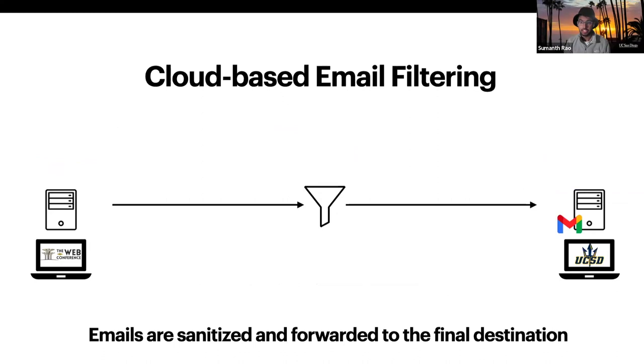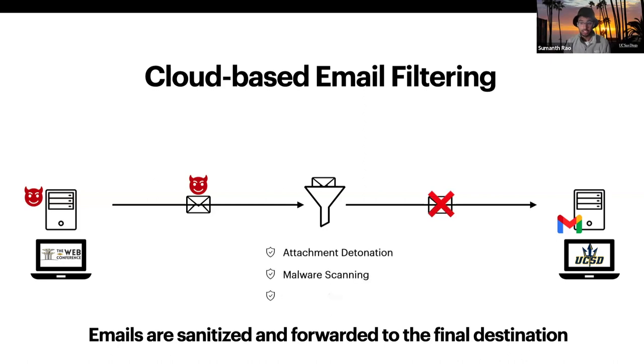Now, the way these filtering services are set up is that first, you route emails to their servers, filter any threats, and only the sanitized emails are sent to the final destination. In addition, they provide a bunch of other benefits too, like malware scanning or anti-spoofing.